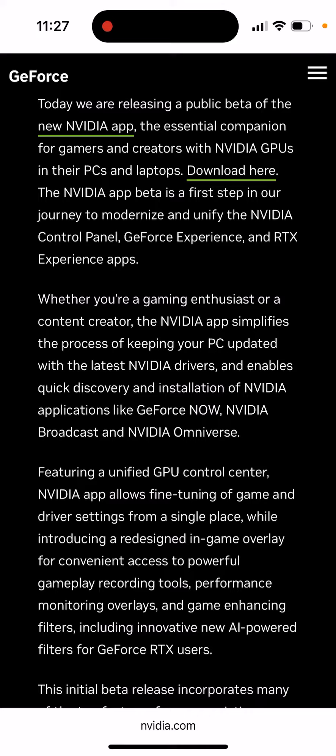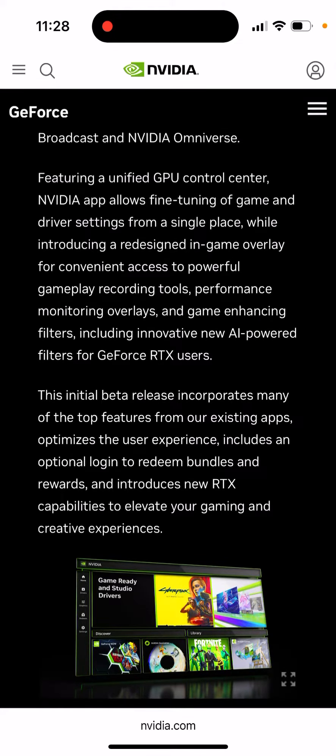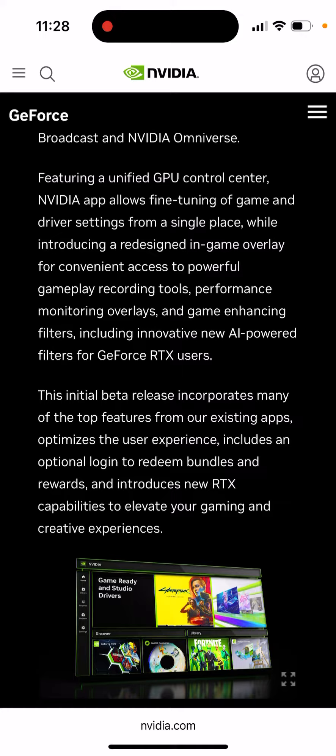Whether you're a gaming enthusiast or a content creator, NVIDIA app simplifies the process of keeping your PC updated with the latest NVIDIA drivers and enables quick discovery and installation of NVIDIA applications like GeForce Now, NVIDIA Broadcast, and NVIDIA Omniverse. Featuring a unified GPU control center, NVIDIA app allows fine-tuning of game and driver settings from a single place, while introducing a redesigned in-game overlay for convenient access to powerful gameplay recording tools, performance monitoring overlays, in-game enhancing filters, including innovative new AI-powered filters for GeForce RTX users.